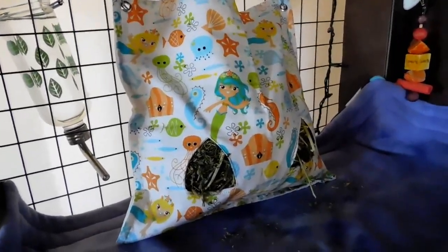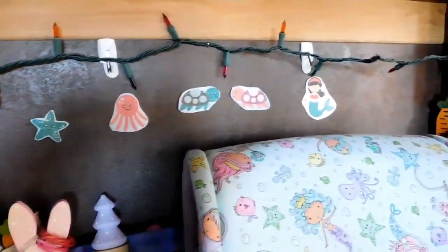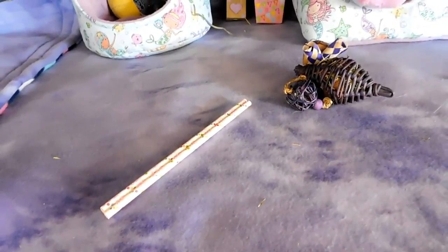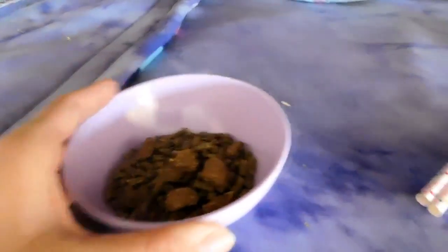For everybody that I got stuff from, I'll make sure I put a link down below in the description so if you want to go check out their stuff, you can. Next, we have these cute little paper cutouts that I just cut out and stuck along the back of the cage — I got those from Etsy. And then we have their pretty purple tie-dye liners, which I got from Tiny Creature Shop. And then I have just their little pellet bowl right here; it's lavender, and I got it from my local grocery store.